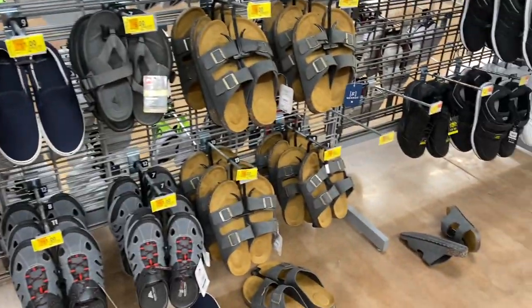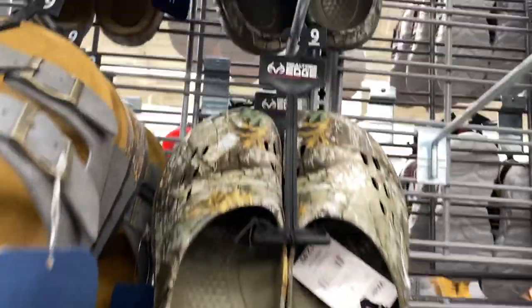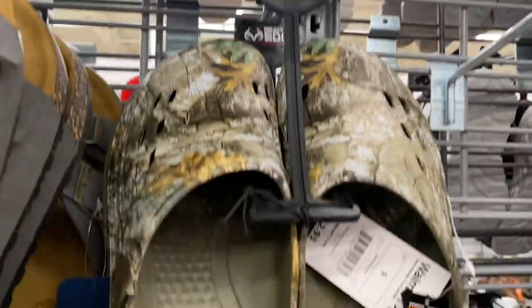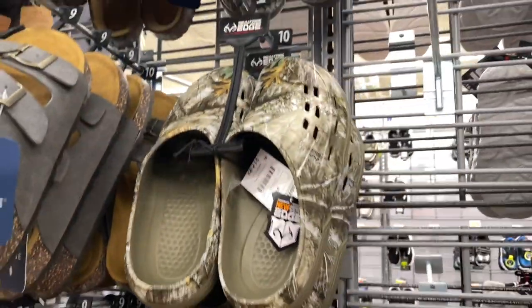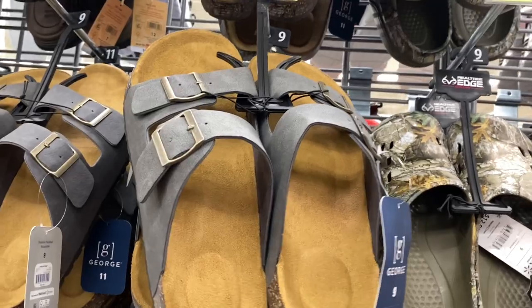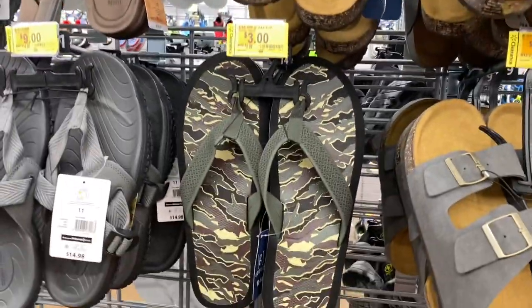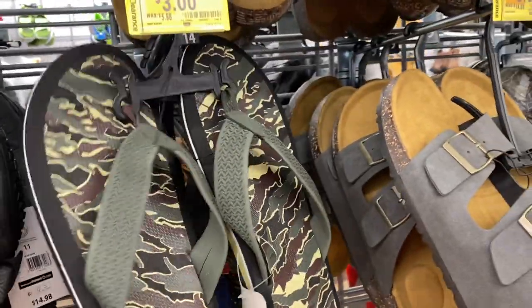Let's spend some time in the men's area. Seven dollars for the Crocs, nine for the fake Birkenstocks. They have a lot of nice sandals for three dollars.